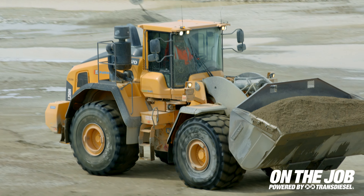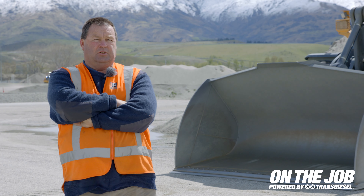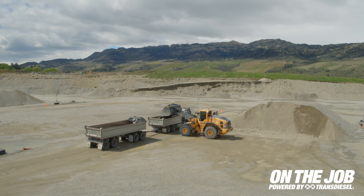How you going guys? I'm Lindsay Dowling. I'm the quarry manager for Fulton Hogan here at the Parkburn Quarry in sunny Central Otago. Behind me here I've got our brand new Volvo L150H loader. It's our favourite machine here — we love our Volvo loaders.